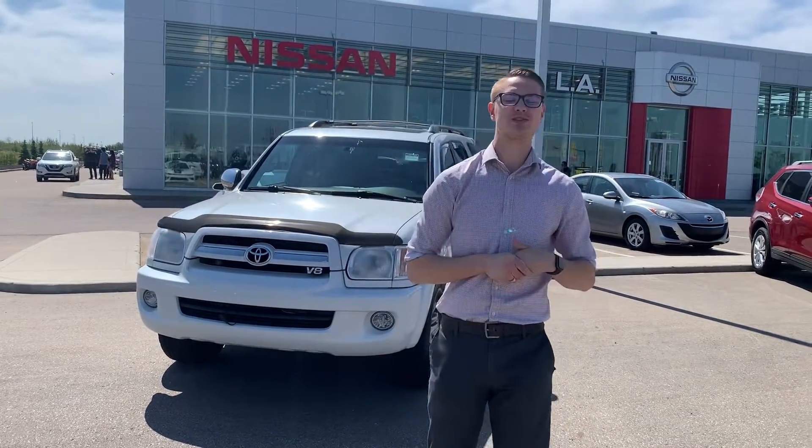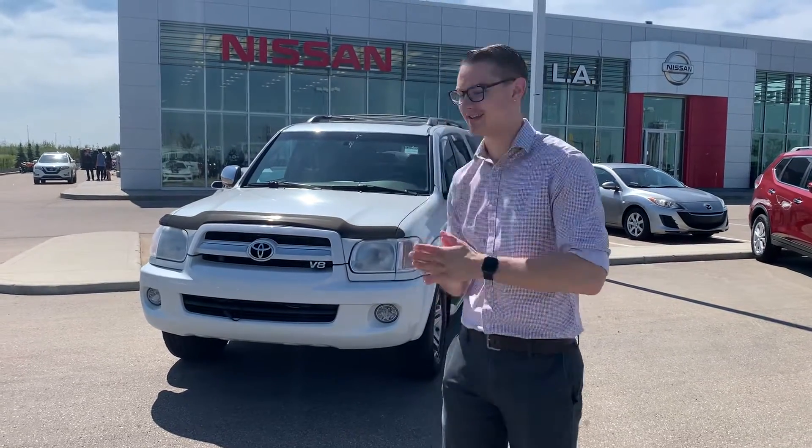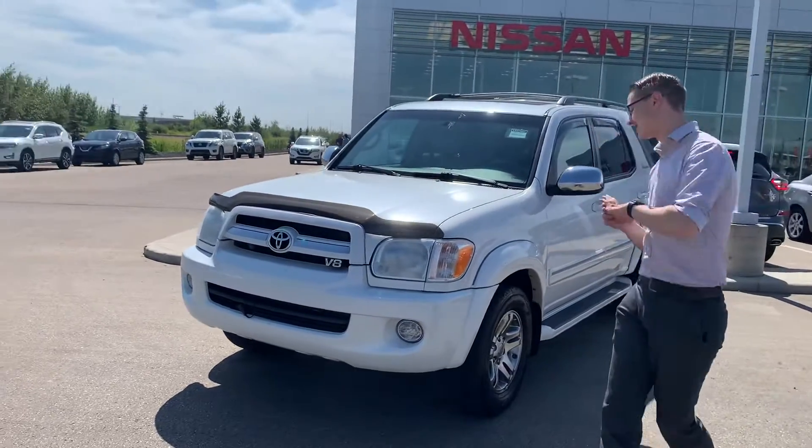Hey there, good afternoon! I'm Colby down here at LA Nissan. I just wanted to jump in front of the camera to put a face to the name so you know who's working for you, as well as show you our stunning 2007 Toyota Sequoia.